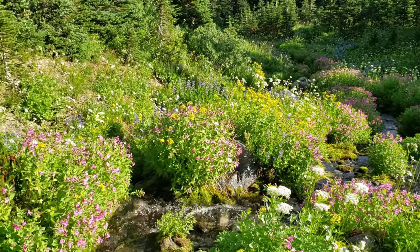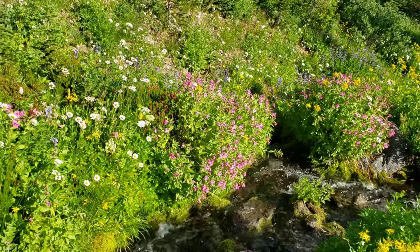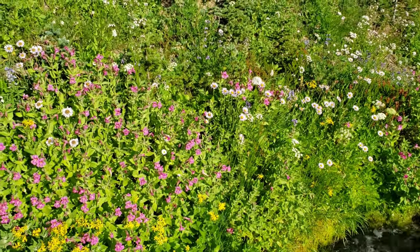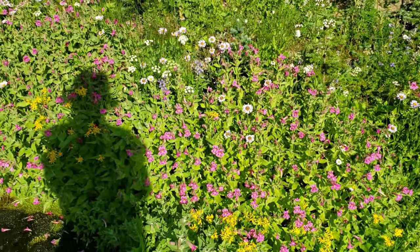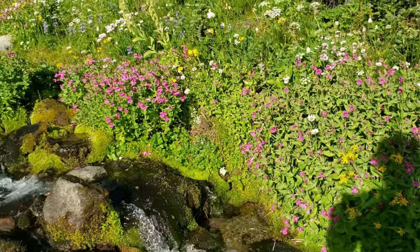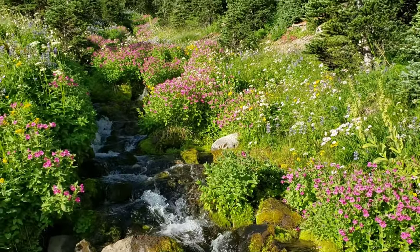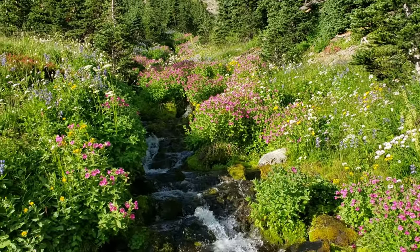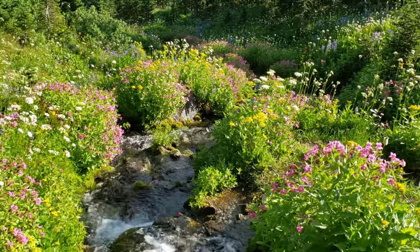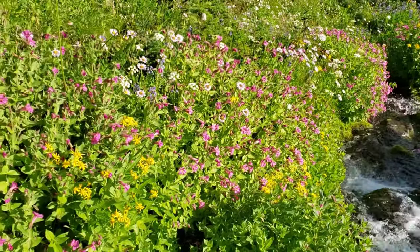Where the trail goes by Berkeley Creek for the first time — the prettiest spot on the trail right now. Where the trail first goes by Berkeley Creek.